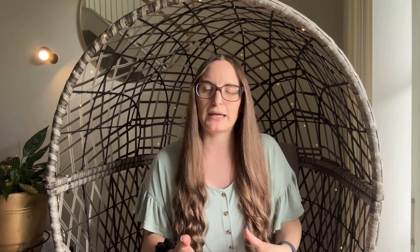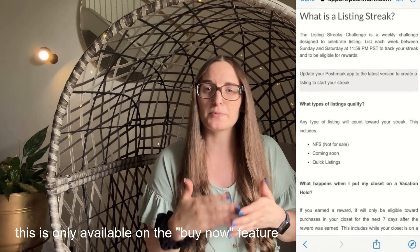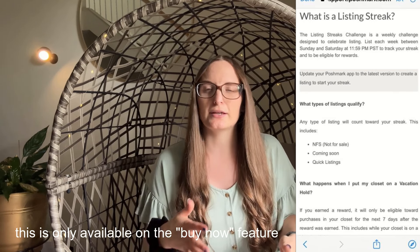I know I just mentioned I'm not sure what the reward is, but as I was looking at my screenshots I can see they have posted what the reward will be. It will be a one-buyer discount that's automatically applied to the next person that shops your closet within the next seven days of your listing streak, and it automatically applies so you don't have to do anything. So while this isn't directly beneficial for sellers themselves, it's actually really helpful because it gets somebody to purchase from your closet with a good discount.